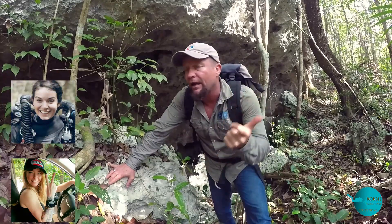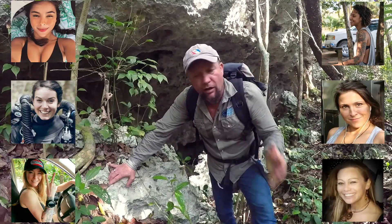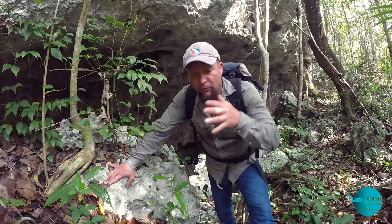The Xunaan Ha expedition will be a very special one. Except for myself, it's all female explorers. There is Maria, Ranva, Melody, Tamara, Julia, and Ellen. They're all very skilled, great divers. They come here to see how exploration goes, what they can find underground, if they can maybe make connections, and see where water flow goes — all to help us better understand how the aquifer of the Yucatan Peninsula works.